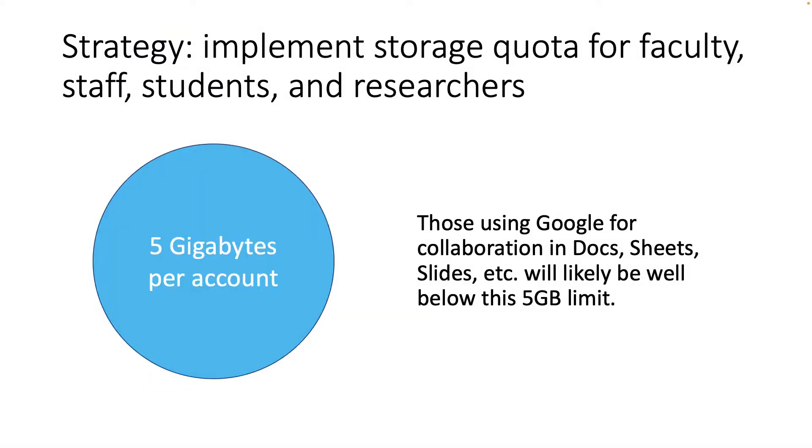Another strategy: we're going to implement storage quotas for faculty, staff, students, and researchers — 5 gigabytes per account. Those using Google for collaboration in Docs, Sheets, and other Google applications will likely be well below the 5 gigabyte limit. In fact, our testing has shown that you can have thousands and thousands of Google format files before reaching the quota limit.